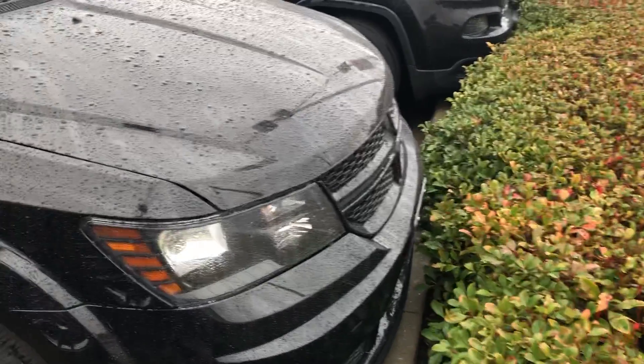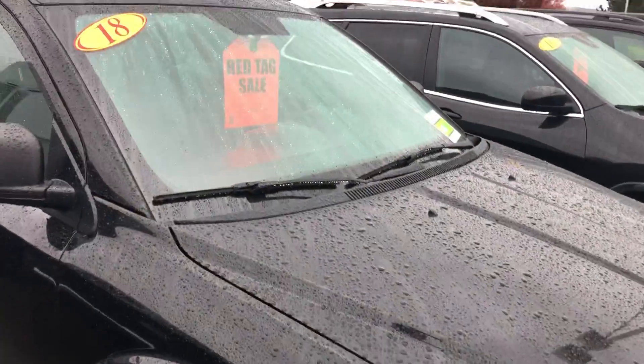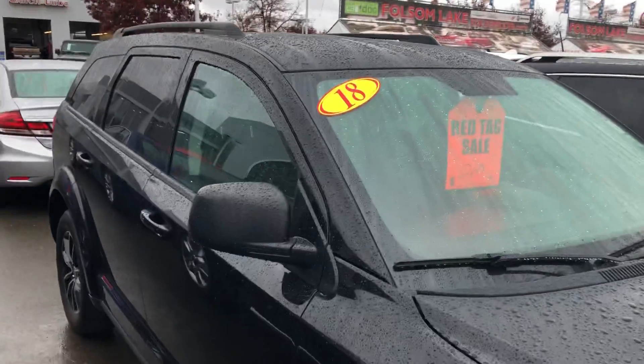Good morning from Folsom Lake Chrysler Dodge Jeep and Ram. This is our 2018 Dodge Journey with the black top package, which gives you black rims, keyless enter and go, with body painted door handles.